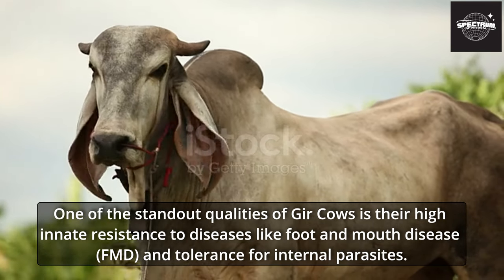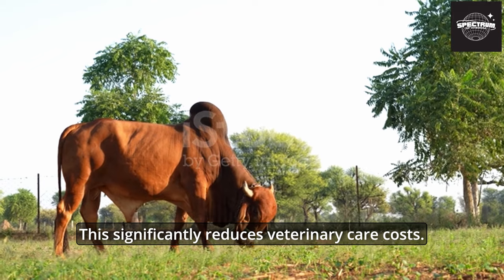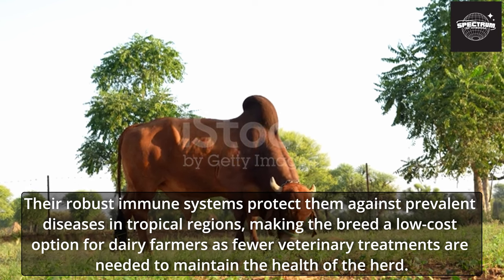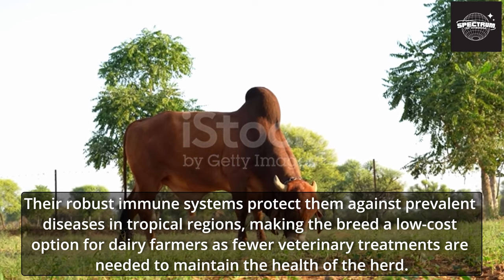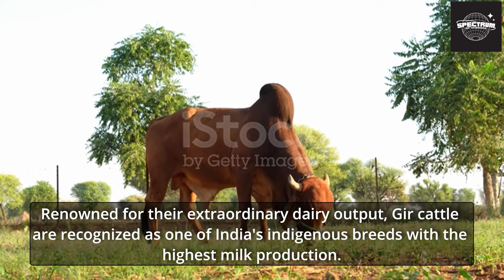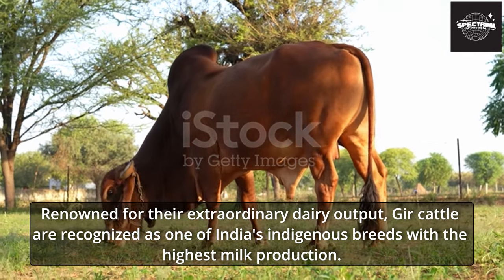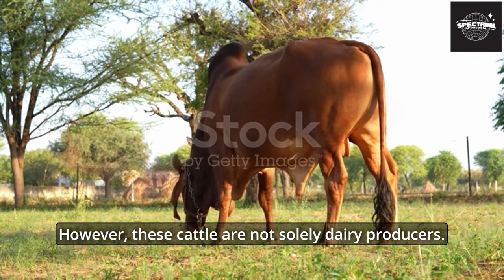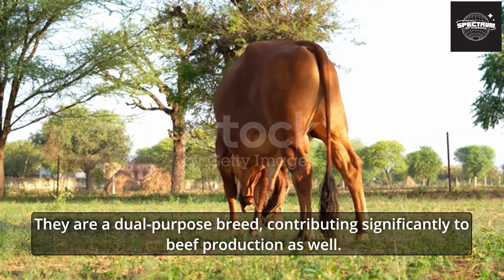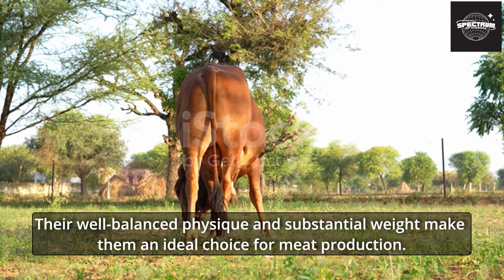Gher cows have innate resistance to diseases like foot and mouth disease (FMD) and tolerance for internal parasites, significantly reducing veterinary care costs. Their robust immune systems protect them against prevalent diseases in tropical regions, making the breed a low-cost option for dairy farmers. Renowned for their extraordinary dairy output, Gher cattle are recognized as one of India's indigenous breeds with the highest milk production. However, they are not solely dairy producers — they are a dual-purpose breed, contributing significantly to beef production as well, with their well-balanced physique and substantial weight making them ideal for meat production.